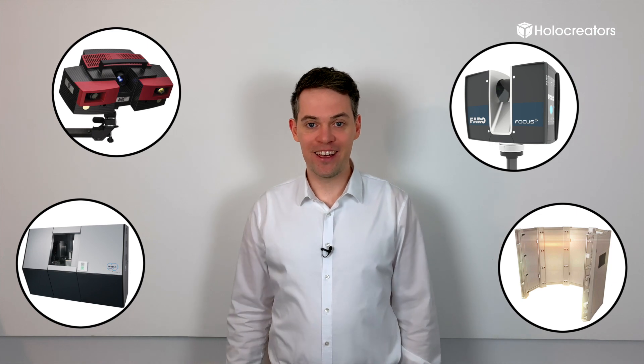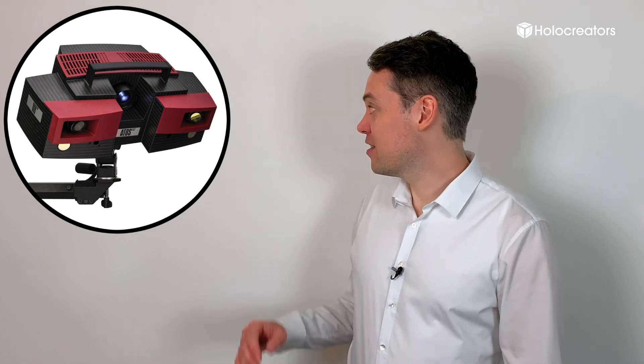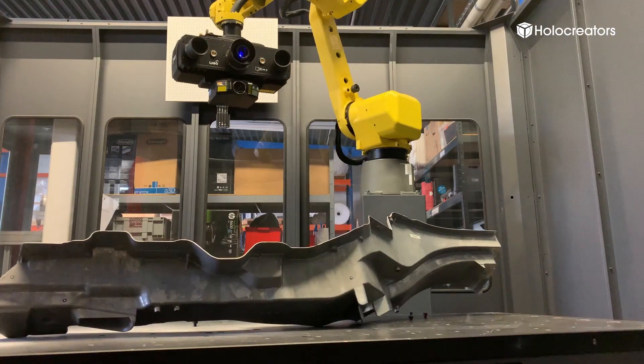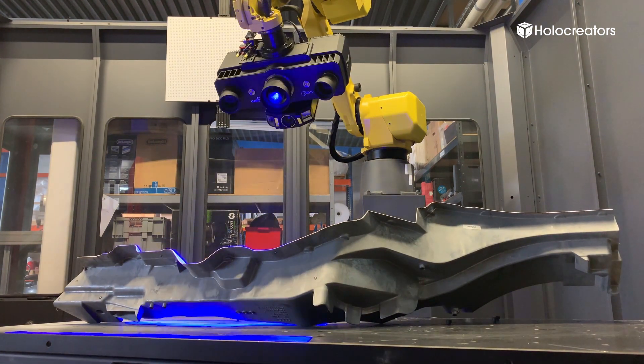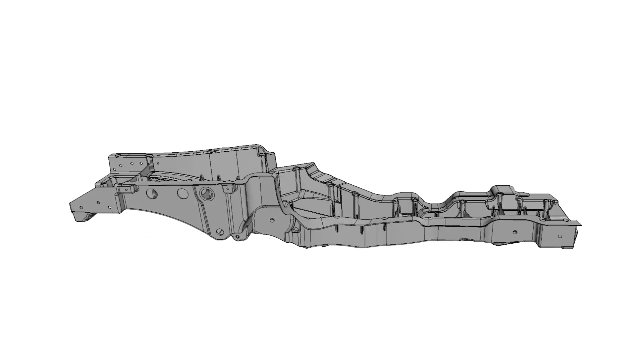Now I want to give you a quick overview of the different 3D scanning techniques that we offer. There is structured light scanning — that's our go-to 3D scanner from GOM and A3DS — and we use it to 3D scan parts up to 2 meters with an accuracy of up to 0.05 millimeters.